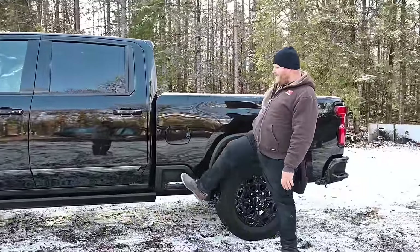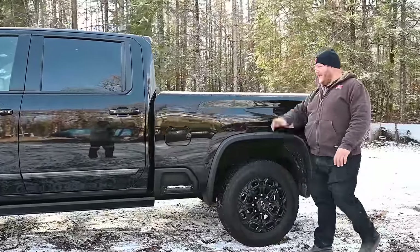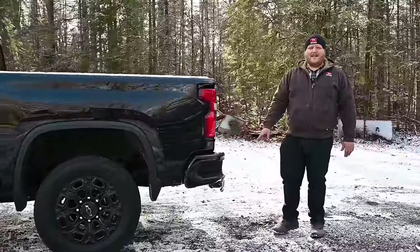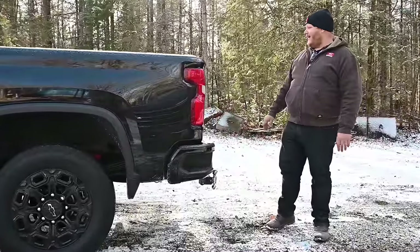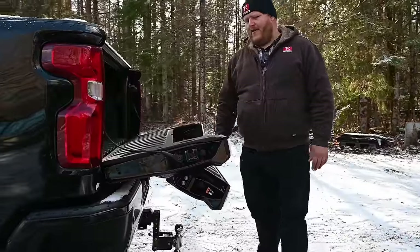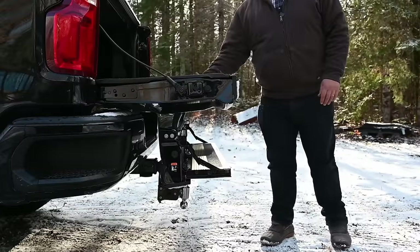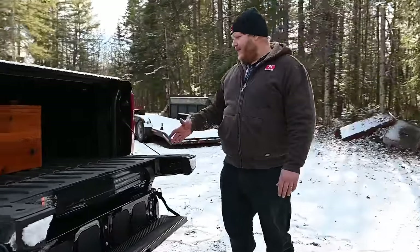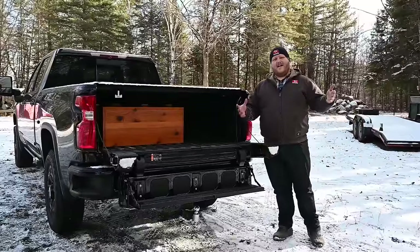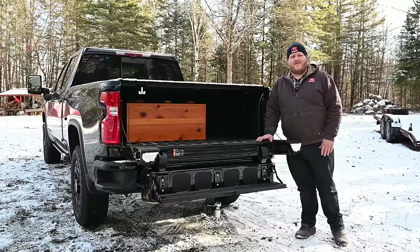As we get to the bed, there's a mid-step to help you get up. We also have a hard tonneau on today. At the back end you get those handy bumper steps to help you climb up, and then Chevy's multi-flex tailgate, which is still very useful — it operates as a step, a load stopper, and has a number of different uses. In the tailgate wars, in my opinion, this is probably the most useful of all the little tailgate tricks that have come out.